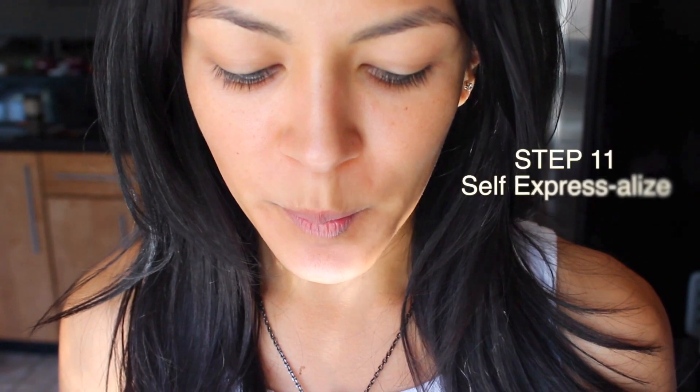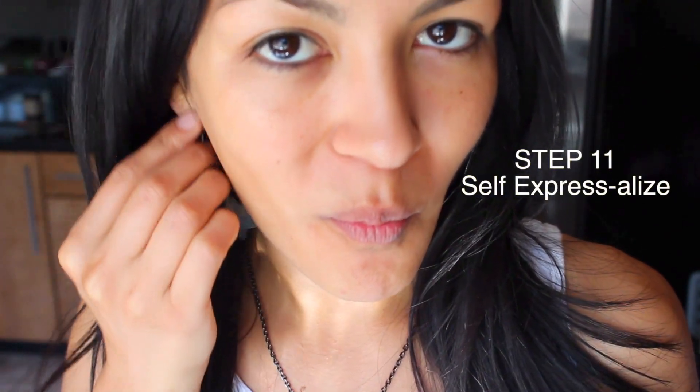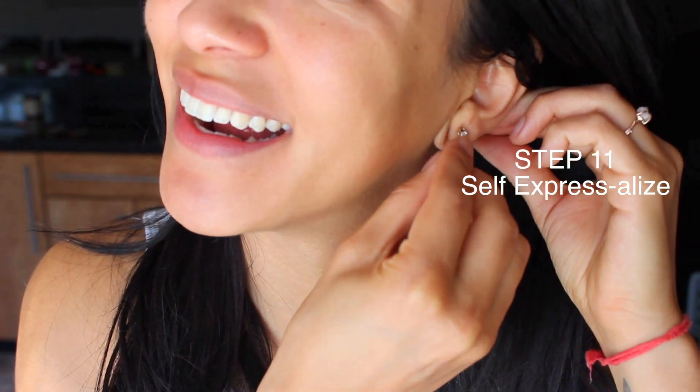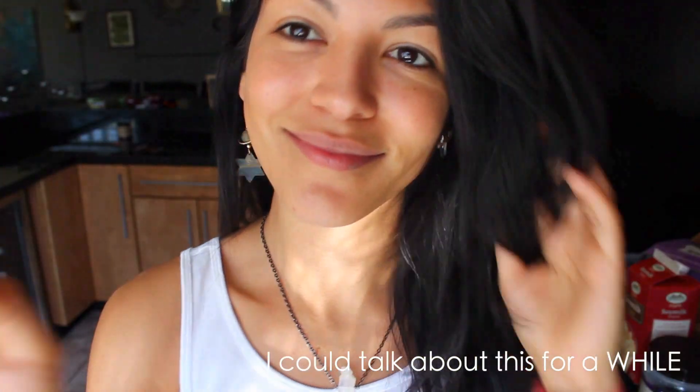Step eleven: self-expressivize. I really love expressing myself through my earrings. This little stud is aqua aura and the other side is this Merkaba. What this symbol represents is the idea of as above, so below — equal balance and knowing that any darkness needs light.